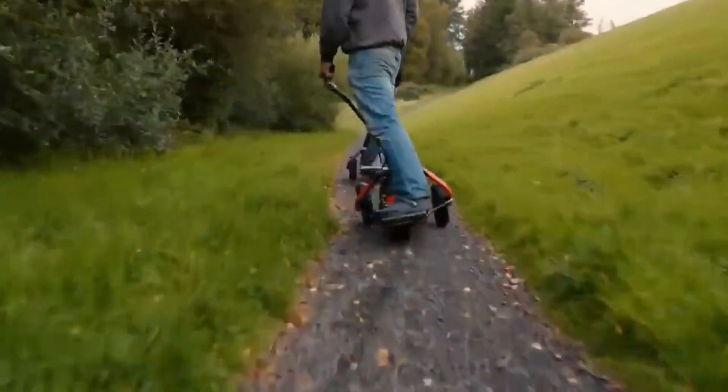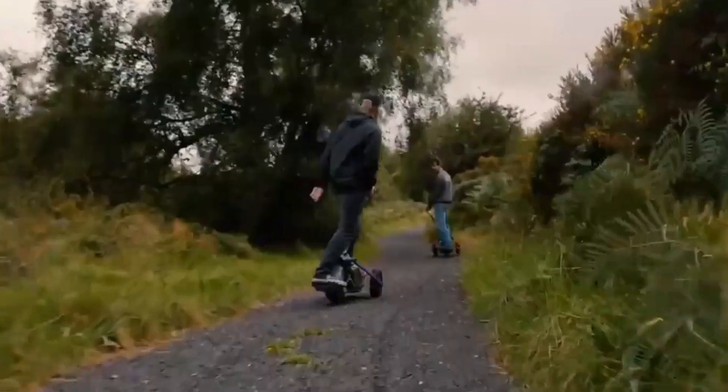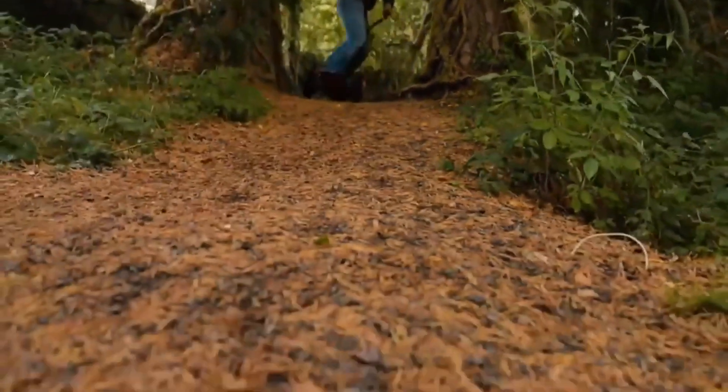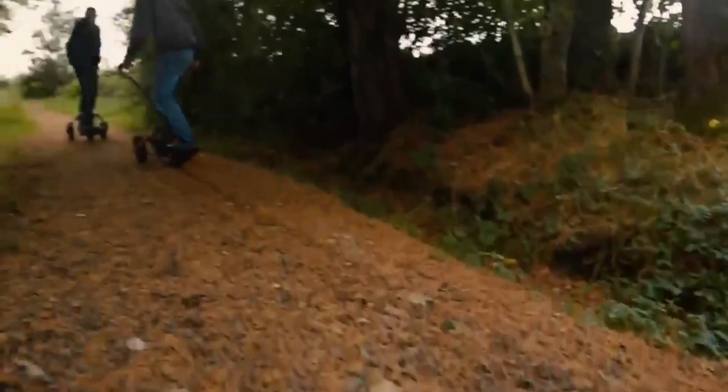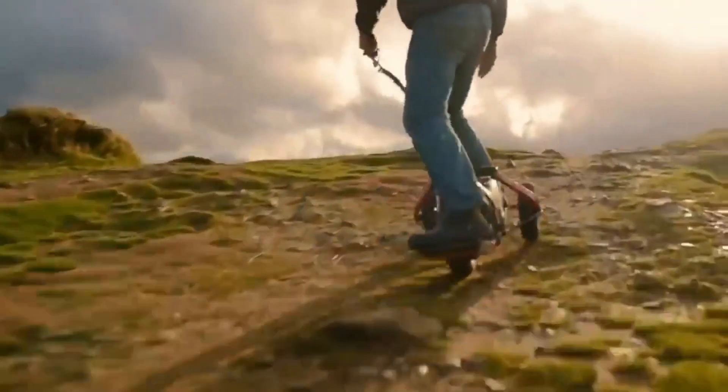You can even pop the front wheels up by using the back of the deck like a massive kicktail on an electric skateboard. The board is capable of speeds up to 40 kilometers per hour — that's 25 miles per hour — and has built-in suspension and disc brakes, which means you can go fast and hit jumps without worrying about falling off.